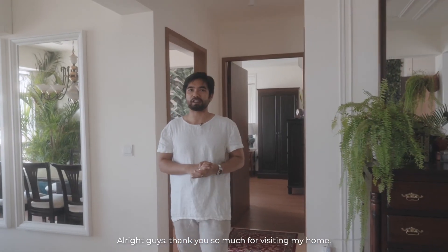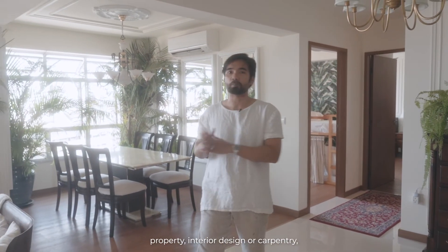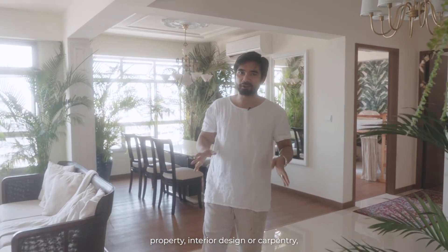Thank you so much for visiting my home. I hope this video has been beneficial to you, and if you have any enquiries related to property, interior design, or carpentry, please do not hesitate to reach out to me. Thank you.